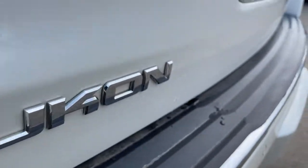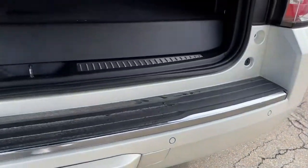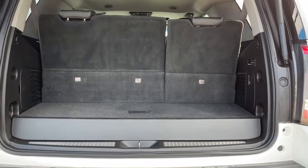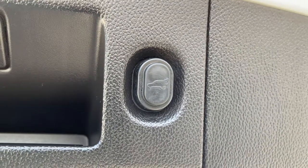The following are some of this vehicle's highlighted options: navigation system, keyless entry, cooled front seat, fog lamps, heated rear seat, satellite radio, remote engine start, power passenger seat, heated mirrors, premium sound system.